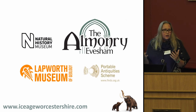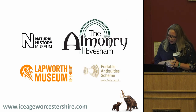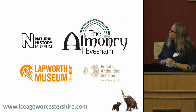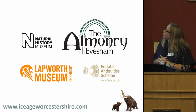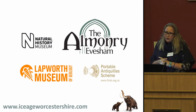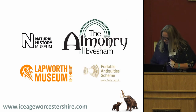Another problem, as Emma was saying, was that our collections were dispersed across a number of institutions — there was quite a large collection largely inaccessible in the Natural History Museum, a small but good quality collection at the Almonry, wonderful objects from Upton Warren at the Lapworth Museum — a type site that has given its name to an interstadial warmer period about 50,000 years ago — and material also in the Portable Antiquities Scheme.